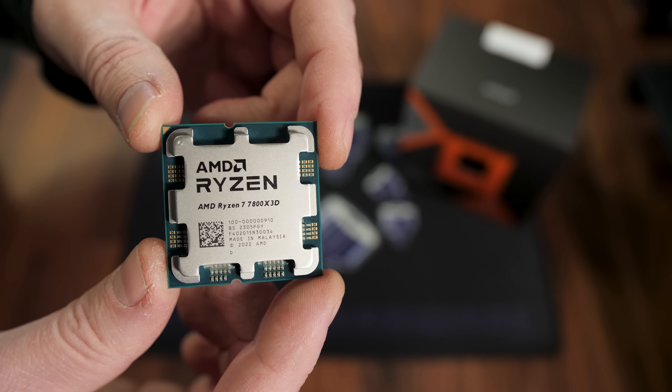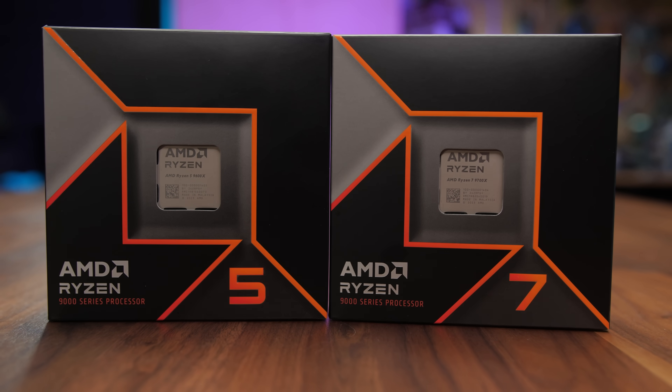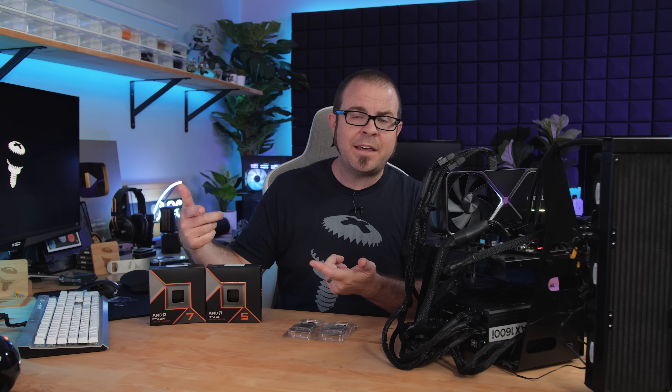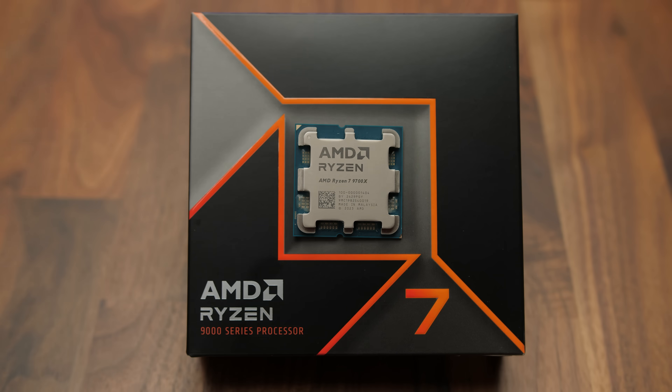Alternatively, holding off one to three months — we're not really sure — until the presumably 9800X 3D launches should get you all of the performance improvements of these CPUs along with 3D vCache, which should provide at least equivalent if not better gaming performance. But that's all the time I have for this video. If you enjoyed it, hit the thumbs up button.